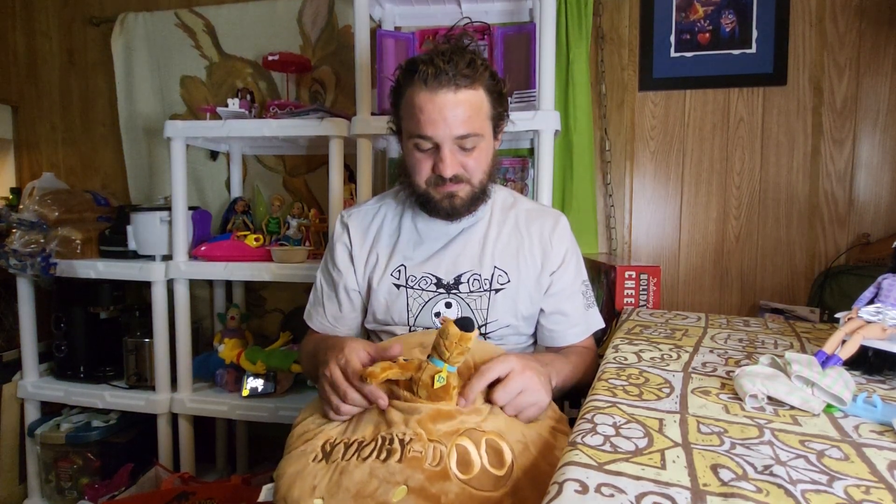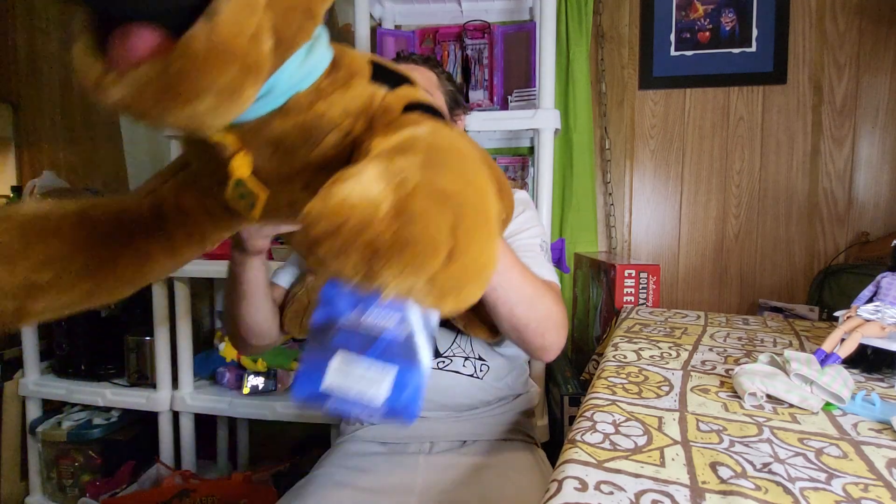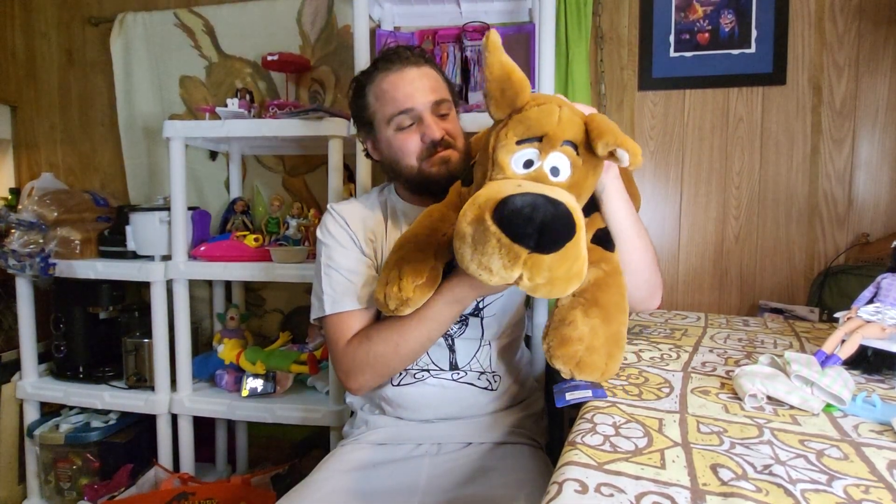Way in the back where the comics are — the comic store like Betty Boop and Hello Kitty and all that, the Sunday Funnies — they had one. And I ran over and got it. And here he is — a big Scooby-Doo. I can't even believe it. I've been wanting one so bad.